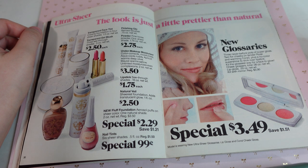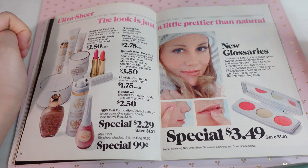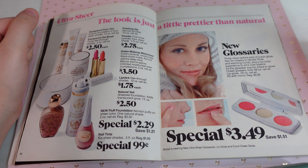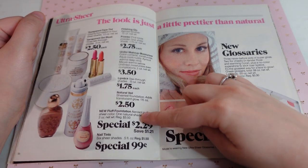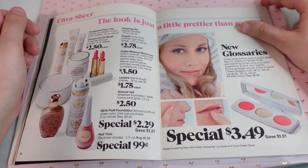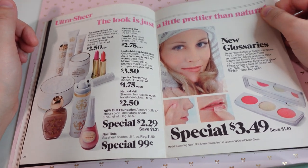Ultra sheer — the look is just a little prettier than natural. We have some face tint and blush. I like these lipsticks here. Nail tints. Fluff foundation — aerosol puffs on sheer color. I would want to try that — the fluff foundation. And maybe the powder. I do like the packaging here. I would have to snag some of those. Even the moisturizer looks nice.